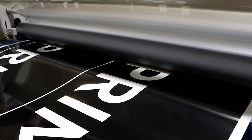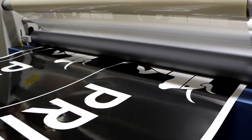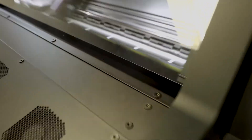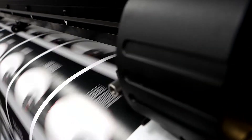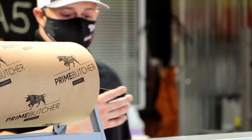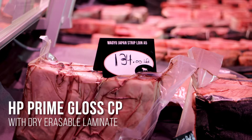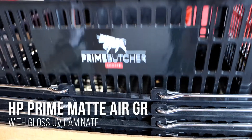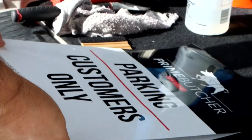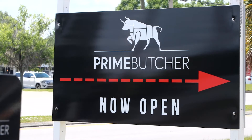And what better product to achieve premium results than the HP Prime Vinyl line? It delivers the consistency, performance, and image quality customers expect. We used Prime Gloss CP with LexJet Dry Erasable Gloss Laminate to make tags for the meat, which can be changed with a dry erase marker. We used Prime Matte AirGR for decals on the shopping baskets and for aluminum mounted adhesive, telling customers Prime Butcher Shop is open for business.